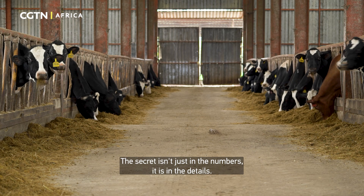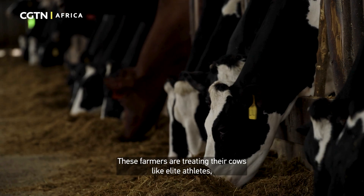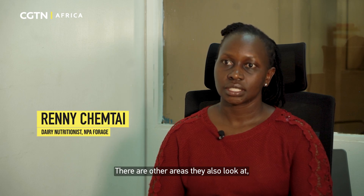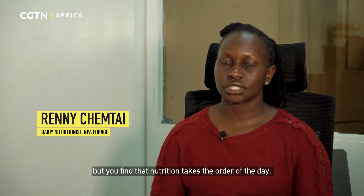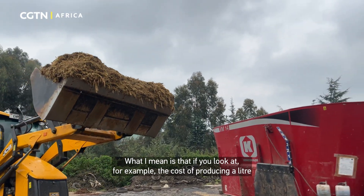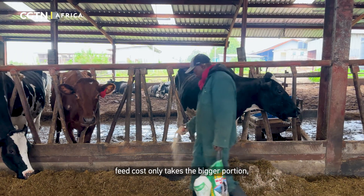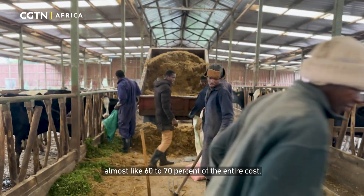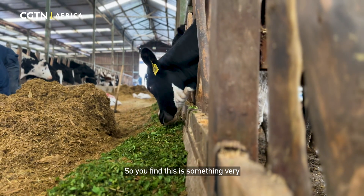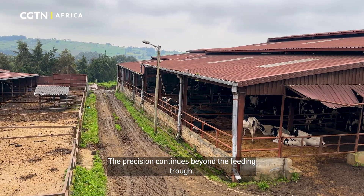The secret isn't just in the numbers — it is in the details. These farmers are treating their cows like elite athletes, carefully monitoring every single thing they eat. Nutrition takes the order of the day. The feed cost currently takes the bigger portion of producing a litre of milk, almost 60 to 70 percent of the entire cost.